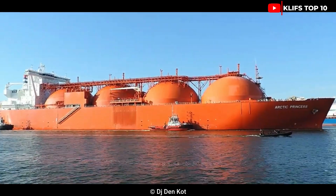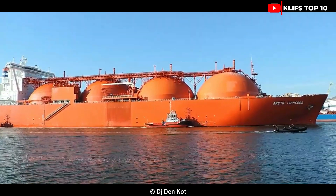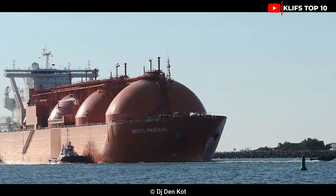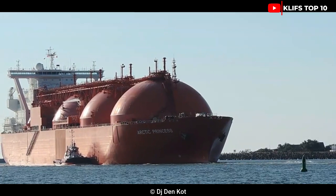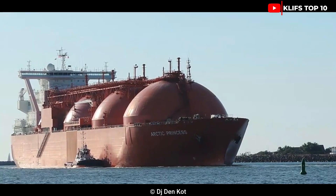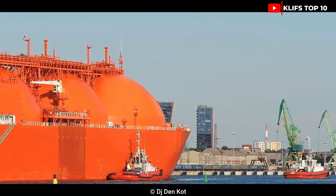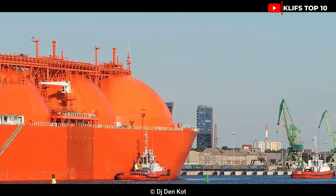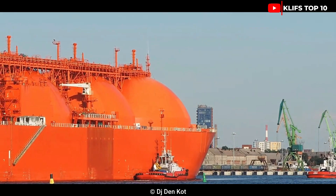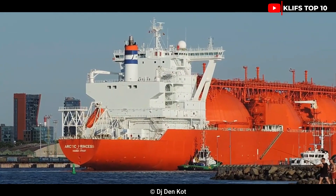Number 8: Arctic Princess. This tanker was constructed by Mitsubishi Heavy Industries in 2006. It flies the Norwegian flag and has a cargo space of 147,980 cubic meters. Propelled by a powerful steam turbine engine, it has a total length of 288 meters and a width of 49 meters, a 12.3-meter draft, a deadweight of 84,878 tons, and a gross tonnage of 121,597 tons. It moves at about 19 knots.